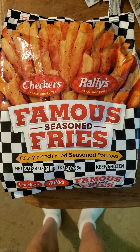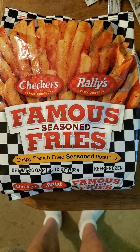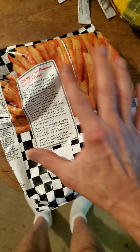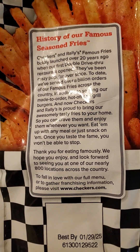This review is of Checkers and Rally's Famous Seasoned Fries, Crispy French Fried Seasoned Potatoes. I've never actually eaten at either of those restaurants because they're fast food, and fast food is crap that kills you.